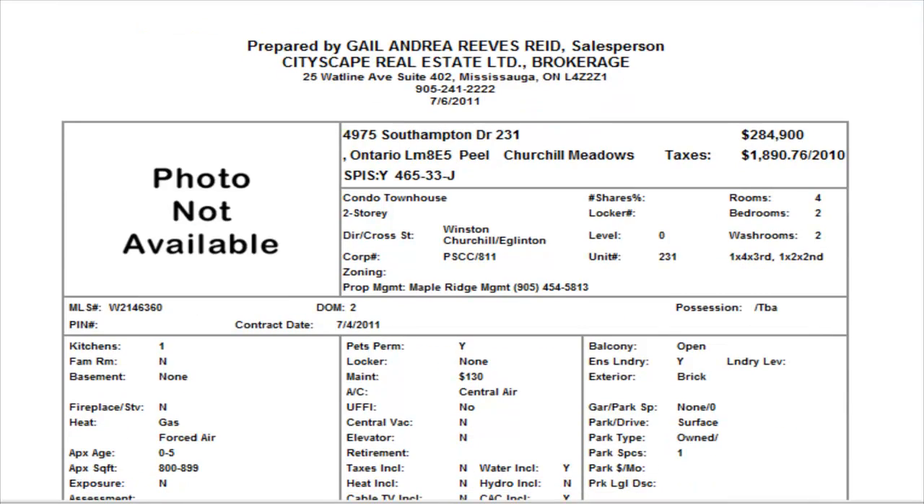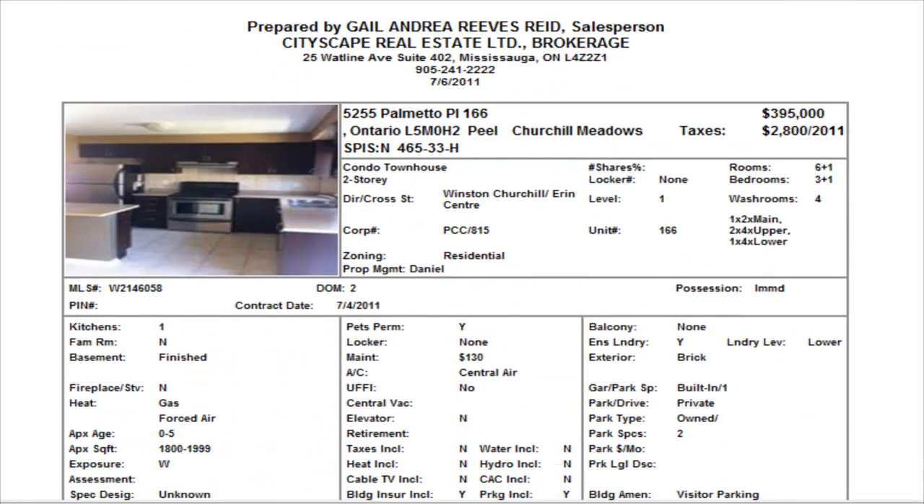Next one we have is on Southampton and this is a Daniels built, two bedrooms, one and a half washrooms listed at $284,900. Maintenance is $130. We do not have internal pictures — this was just listed. $284,900 is the price.